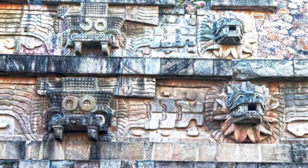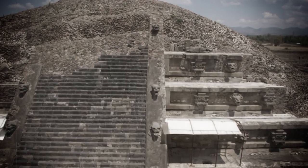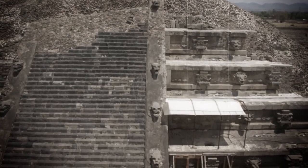In November of 2014, large amounts of mercury were discovered as well as jade statues, jaguar skeletons, shells, and some of the first rubber balls. The building is decorated with the Serpent God along the exterior, as you can see in this photo.